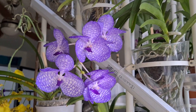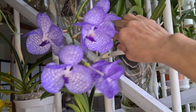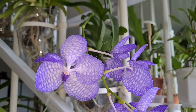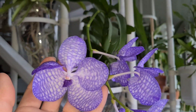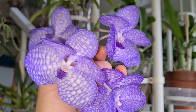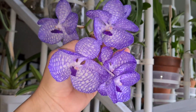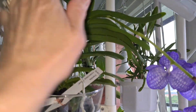This is the Vanda coerulea from Curlin. It's fully open — opened up today. It could be about seven centimeters, three inches across. Not as wide as the hybrids of course, but it's still a very very gorgeous flower spike, without scent. I like it. First time blooming, six flowers — I think we shall be satisfied with that.